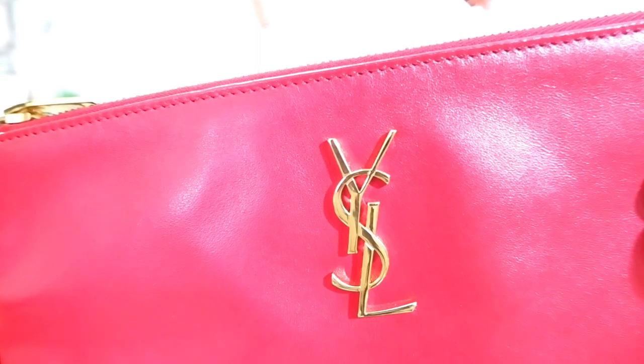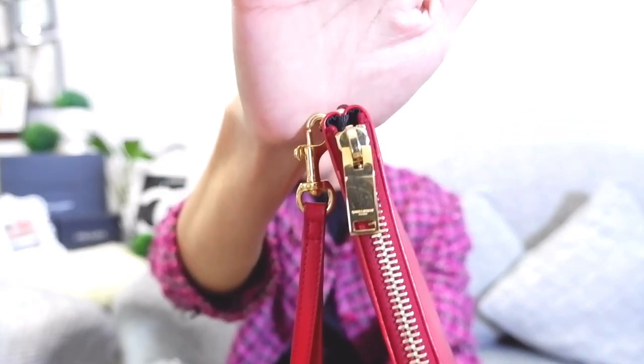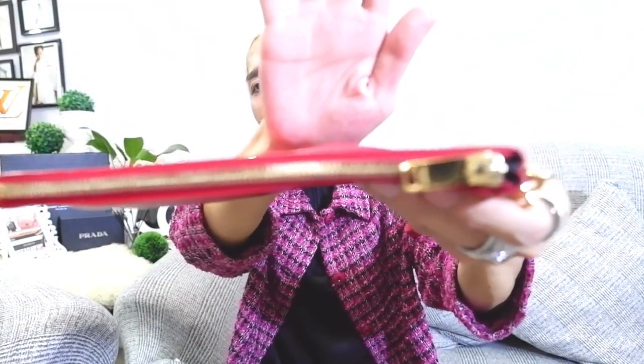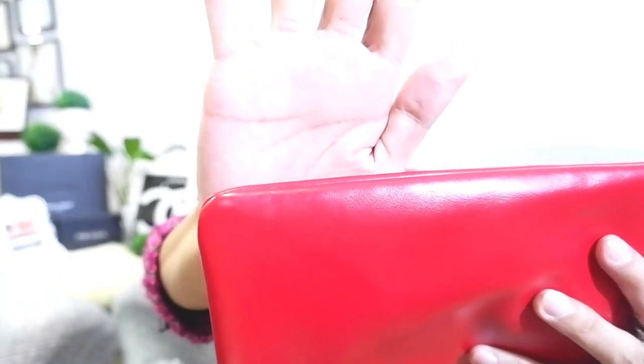I've used this a couple of times, but currently it's mostly just in storage inside the box since I'm using bigger bags. I'd still rate the condition as very very good. The hardware has no visible scratches. Here is the gold zipper pull and the back. The edges are still very smooth. If you need more photos, please message me via messenger or email.